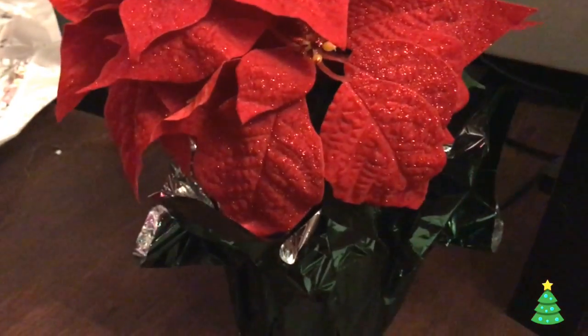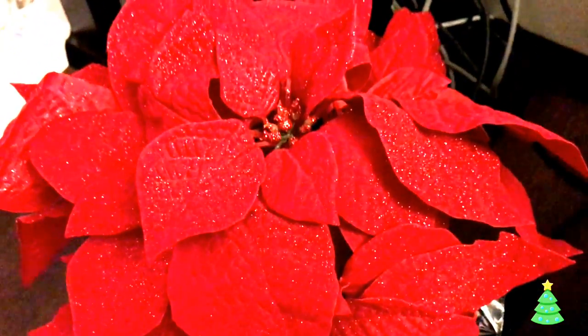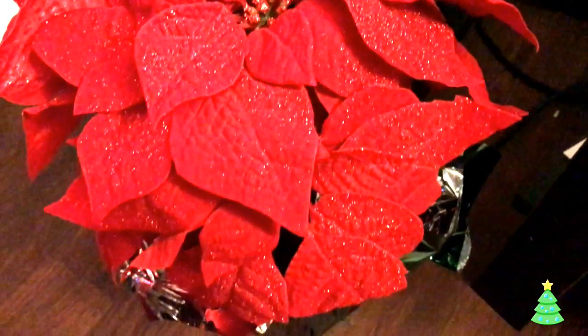So sparkly! This I probably got after Christmas as well, so it's probably like 50 or 75% off — I'm not really sure. I actually put it under my TV stand just to give it a little pop of color. I actually have two of these.